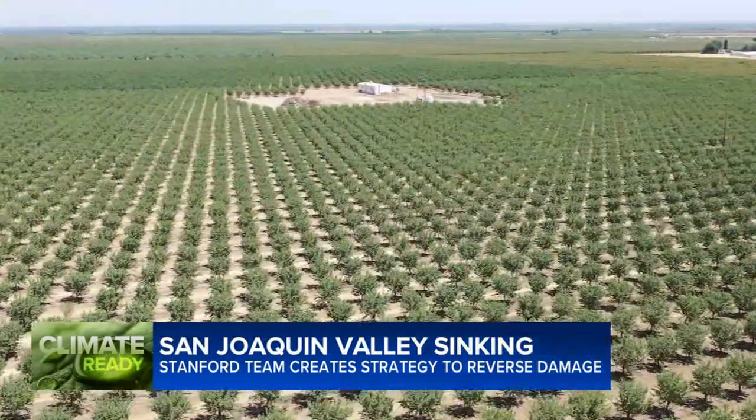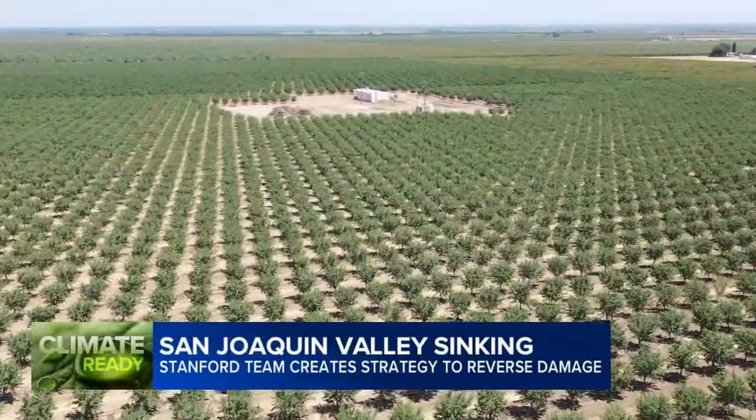And what we've shown in this study is that it's not just something from the past. It's happening now, and what's more, it's faster than it was before — dropping as much as a foot in many of the years since 2006.